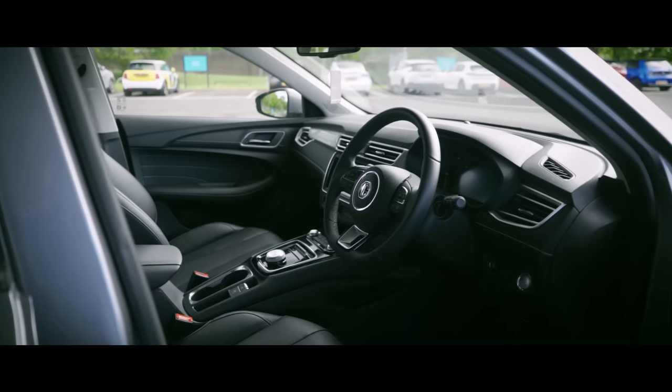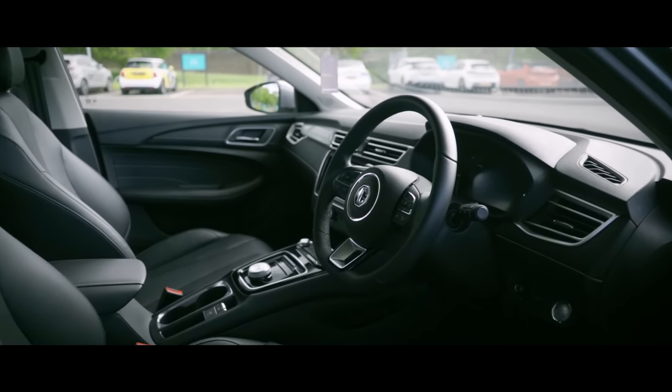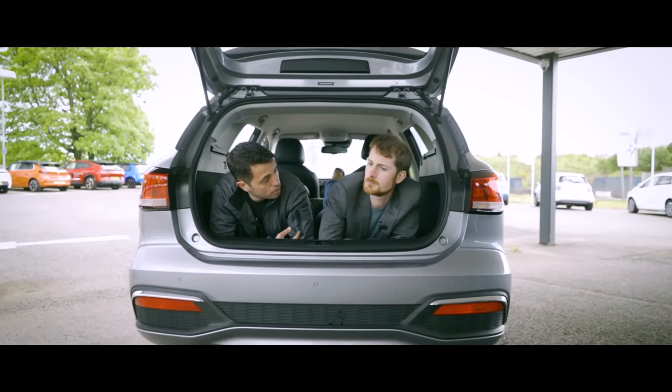I'm quite impressed by the interior compared to the exterior — not much to look at from the outside, but they've done well on the inside. One thing we need to talk about — the elephant in the room, or the lack of one: most electric vehicles have a frunk, but there's zero storage space in the front of this car. It's just one gigantic plastic cover hiding all of the electricals from view. But the boot, being an estate, is pretty large by SUV standards, let alone car standards. There's still a hugely practical amount of storage space.